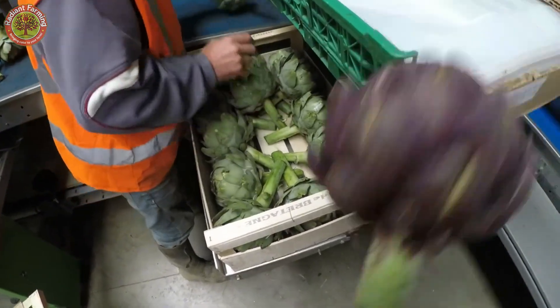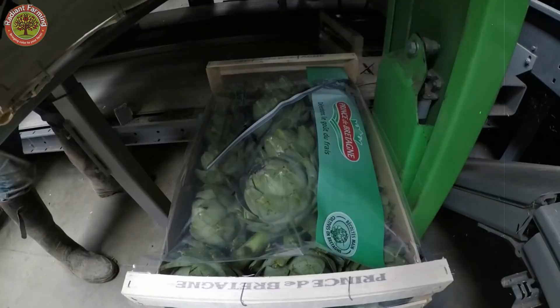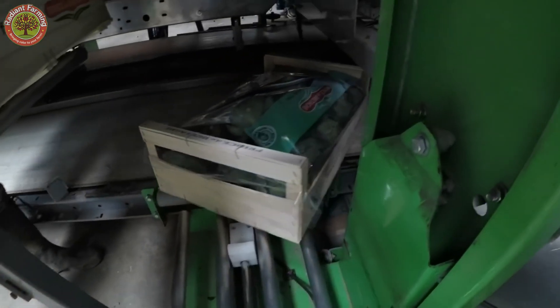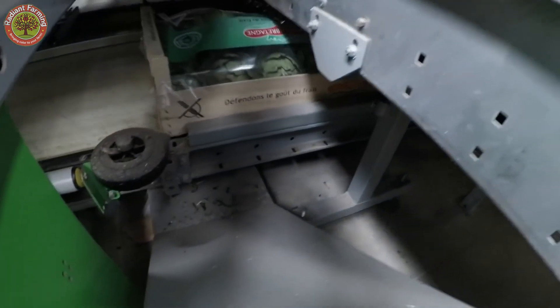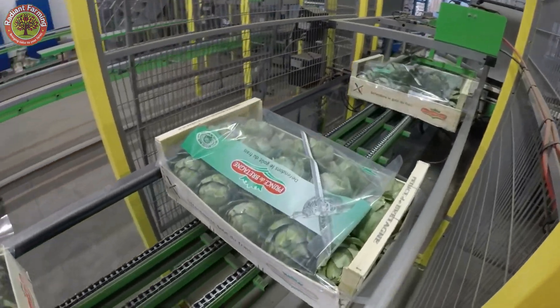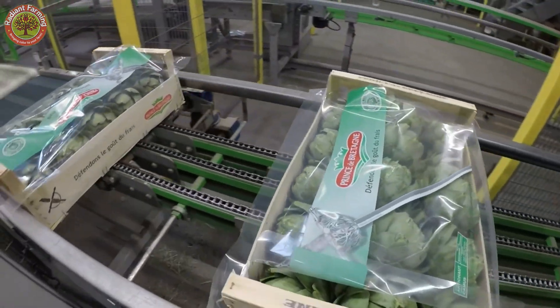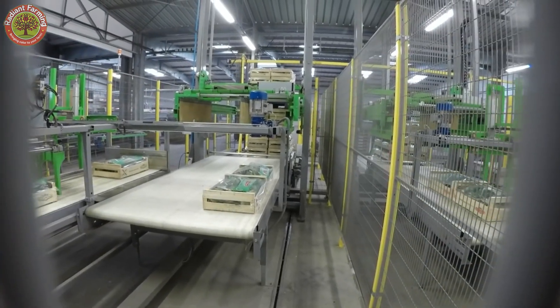The conveyor takes the artichokes to a sorting area, where workers manually inspect each bud. They check size, quality, and any visible defects, ensuring only the best buds move forward. Rejected buds may be repurposed for byproducts or compost. This meticulous sorting maintains the high standards consumers expect.